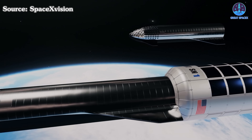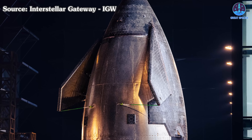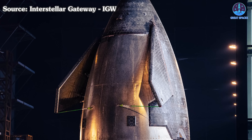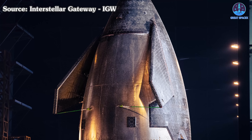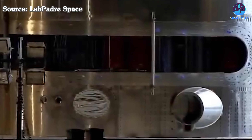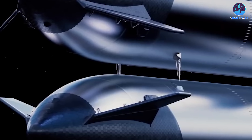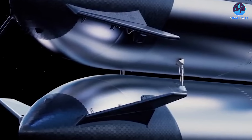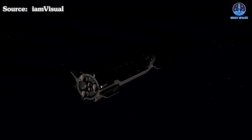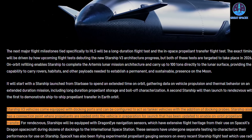In that scenario, a Starship would need to locate the depot, dock with it, and connect to receive the fuel. As for the connection mechanism, we can already form a clear picture based on the appearance of the first Starship V3 prototype, known as S39, which was revealed recently. Observers have noted that SpaceX has incorporated two small connection points under the payload door area — likely the ports where the two vehicles will link up for fuel transfer. The presence of two tubes is probably designed to allow separate transfers of oxidizer and fuel, while also maintaining balance during the process to prevent instability.